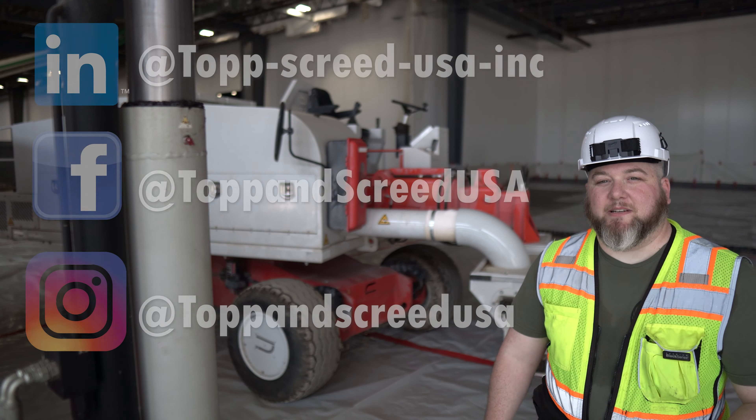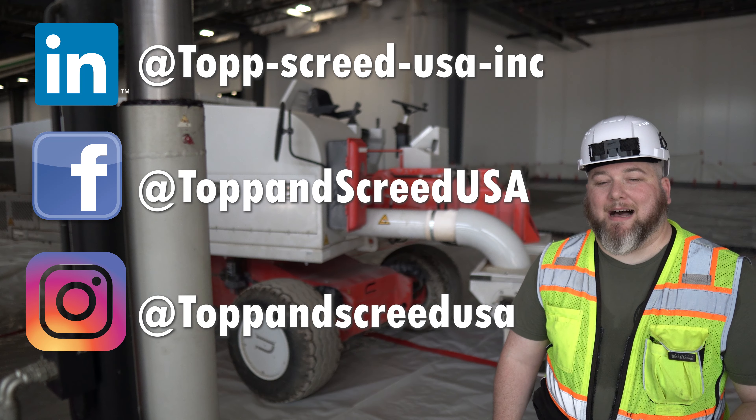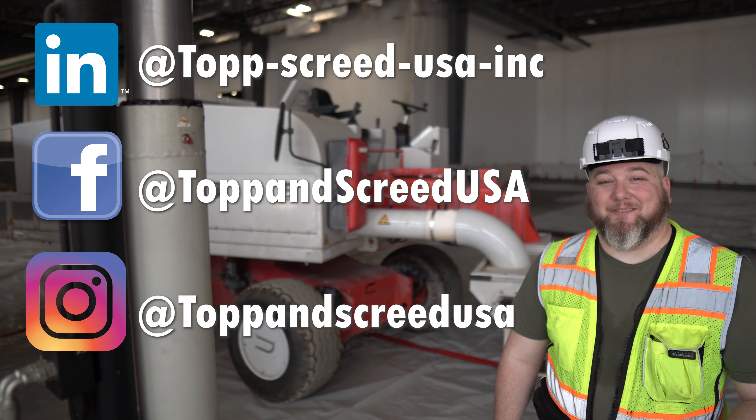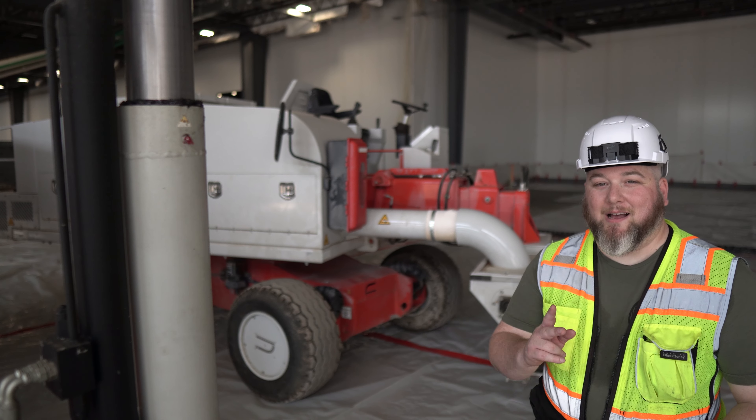This is Grant from Topping Screed USA signing off here in the hot land of Georgia. I'm going to go sit and enjoy some AC for a little bit before I hop back on this job site and get back to work. I'll catch you guys next time. Bye.